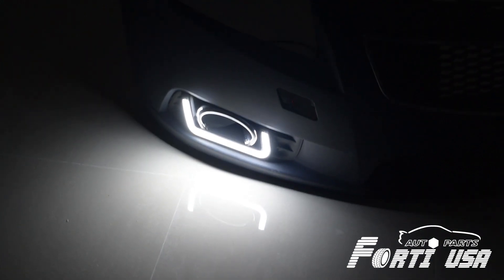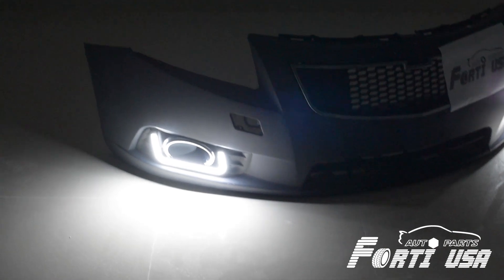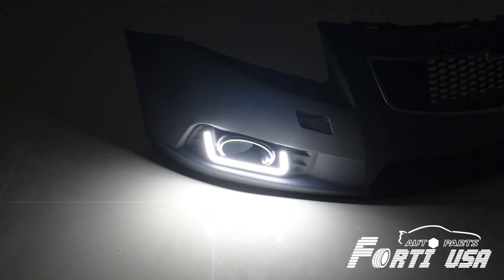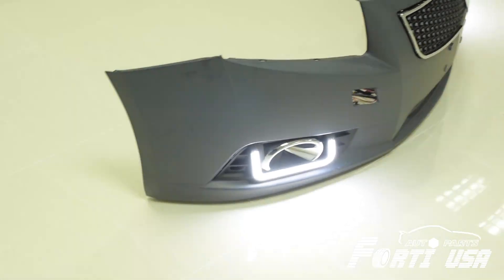It's awesome. Compared to the old type of LED fog light, this one is the most awesome I've ever seen.